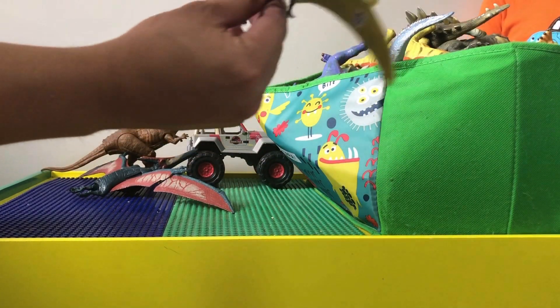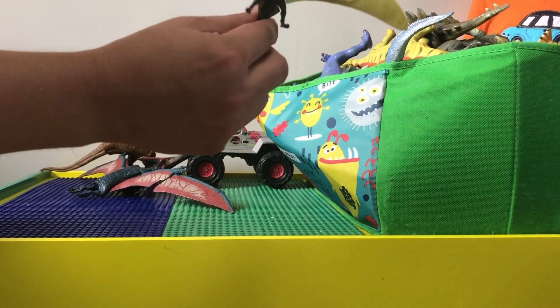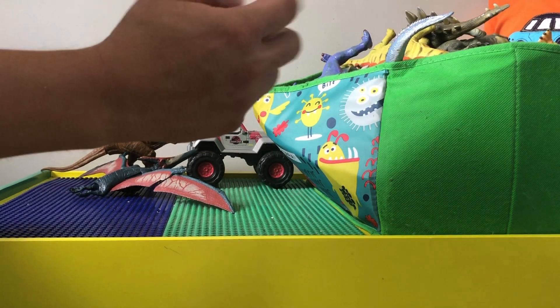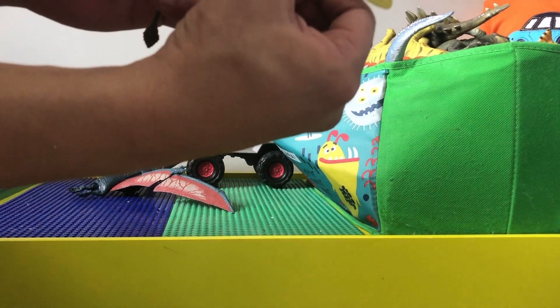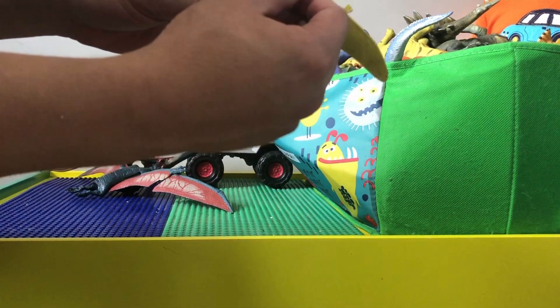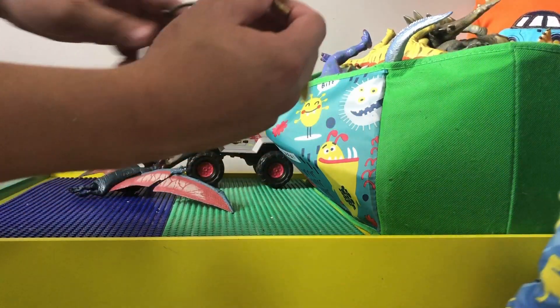This one actually looks more like a dimorphodon, but I forgot exactly what it's called. If you guys know the name of this dinosaur, let us know in the comments. It also has the Jurassic World app integration where you can look up details about the dinosaur — you just need to download the app.